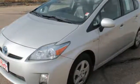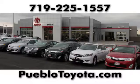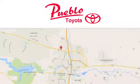Come on in today and see it for yourself. You'll find it all at Pueblo Toyota. Call, click or stop in today. We're conveniently located at 2220 U.S. 50 West in Pueblo, Colorado.